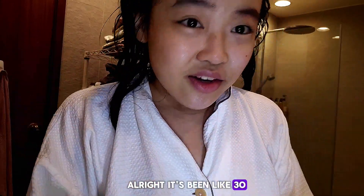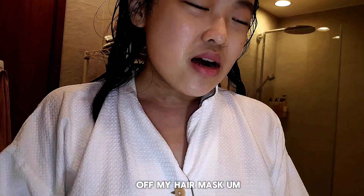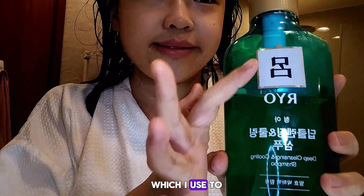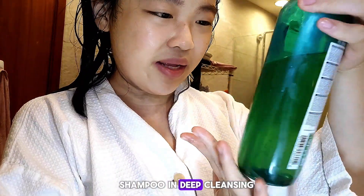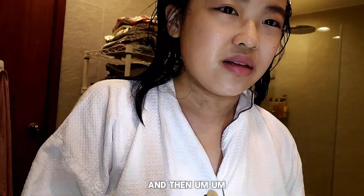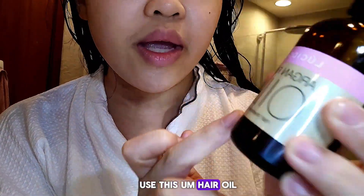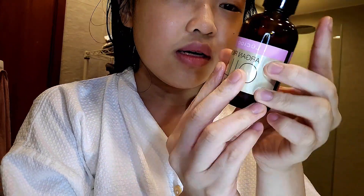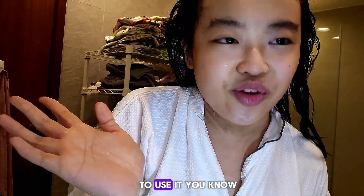Alright, it's been about 30 minutes. I'm going to wash off my hair mask and my face mask. Then I'm going to use my shampoo — a deep cleansing and cooling shampoo. And usually the next morning I use a hair oil.